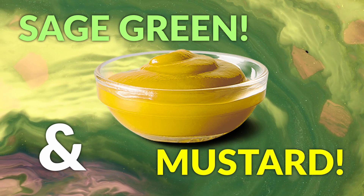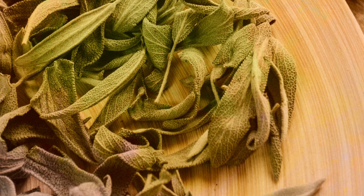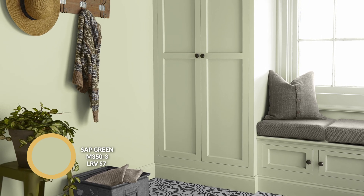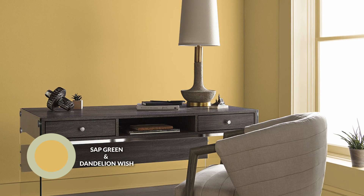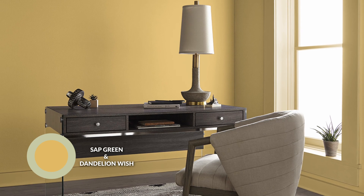Next up, the next very much trending color pairing is sage green and mustard. We have two colors that are within the warm color family. The sage green I'm going with also has a bit of a yellow undertone — it's not a grayed-out version of sage. It's called Sap Green. It is a lighter midtone color, but it's very uplifting and overall a great color even to use on walls. The next one is called Dandelion Wish — it's very much a rich mustard that is very, very loaded with saturation. This is not a color you would likely see in large doses in a whole room.